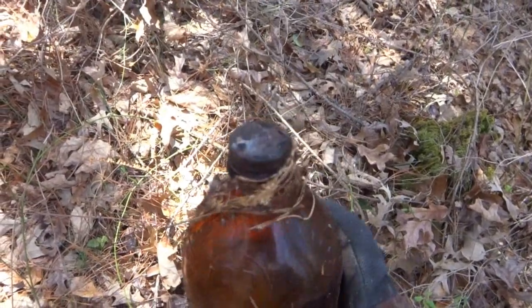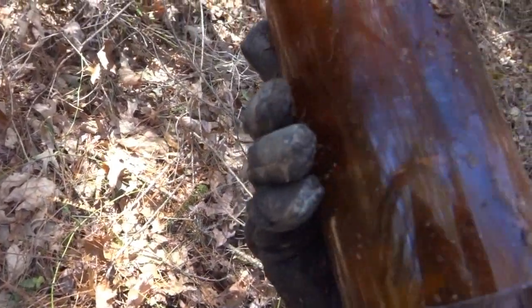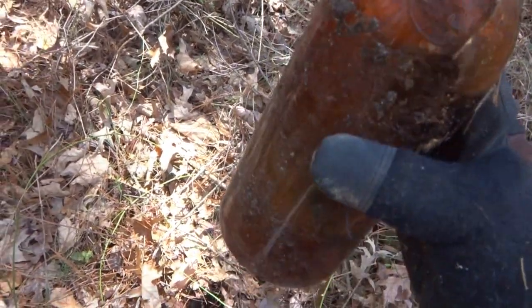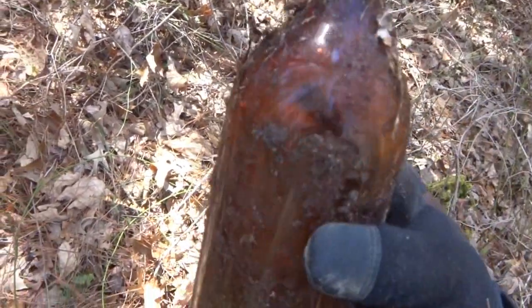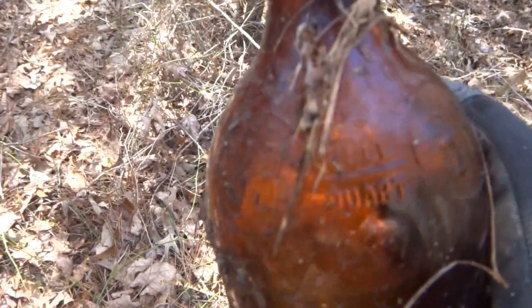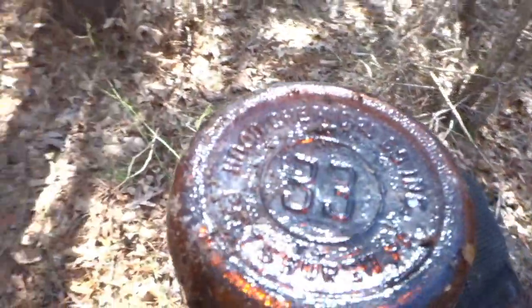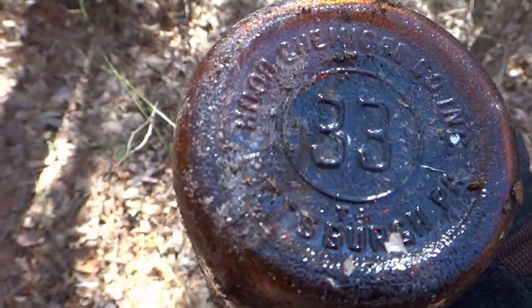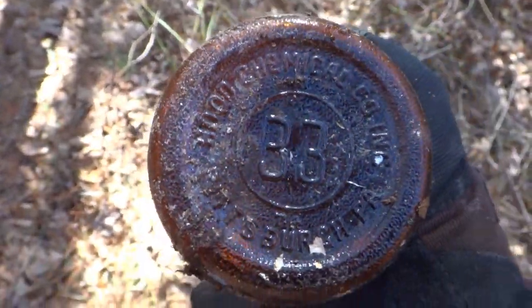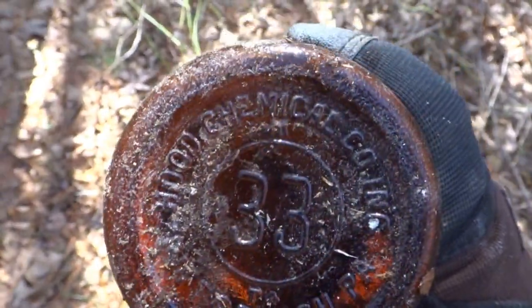There's one with a cap still screwed on, a lot of liquid inside - looks like liquid anyway. Pretty scary looking. But it says 33 - full quart, 33. See what it says on the bottom here. It says Hood Chemical Company Incorporated, Pittsburgh, PA. Well there you go, Keith. From the homeland.